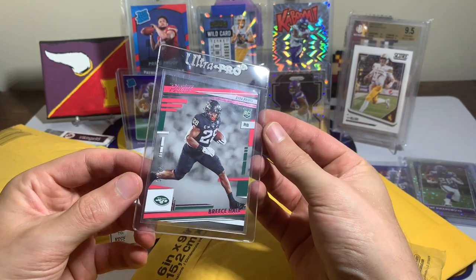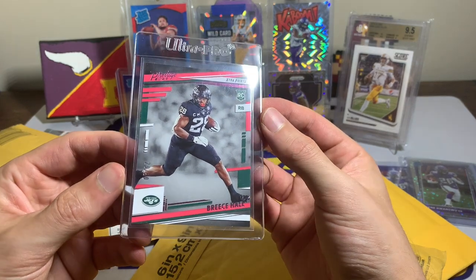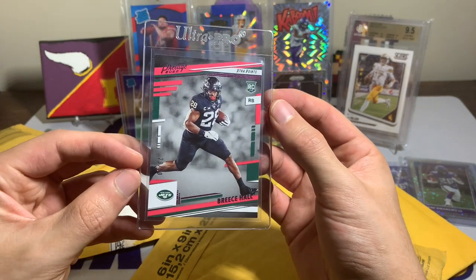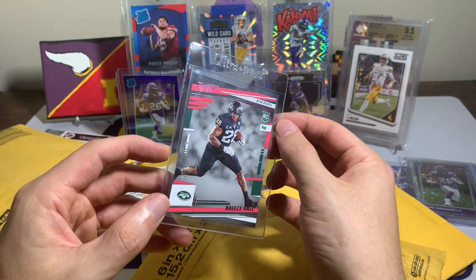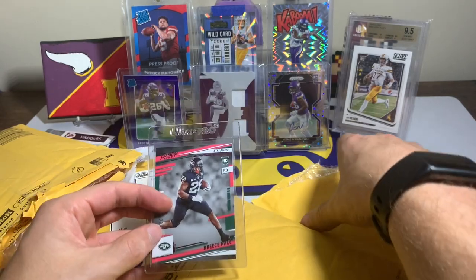I'm slowly picking up some Breeze Hall in the blackout Iowa State uniform — 29 out of 50. I got a pretty decent deal on this one off eBay. This is the pink foil parallel out of 50 of Breeze Hall.